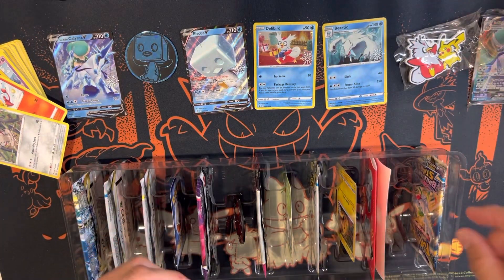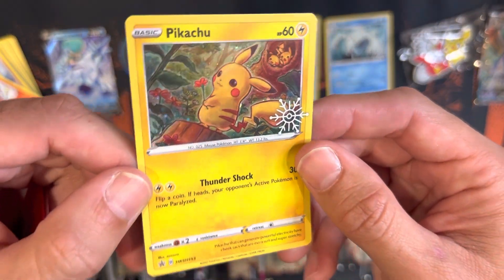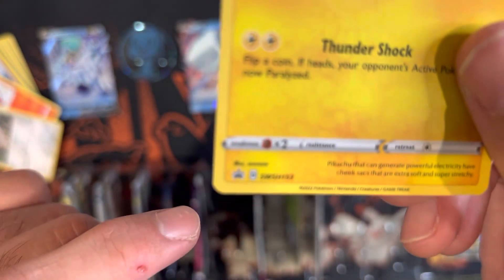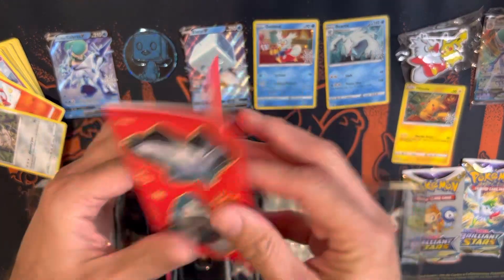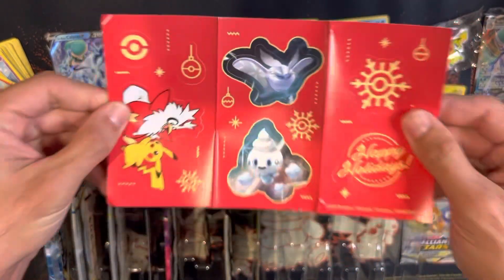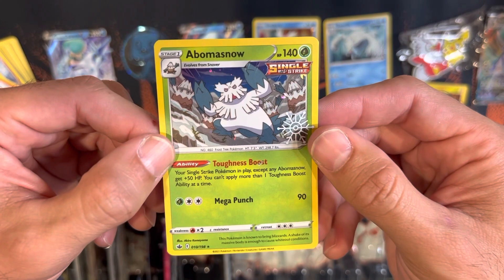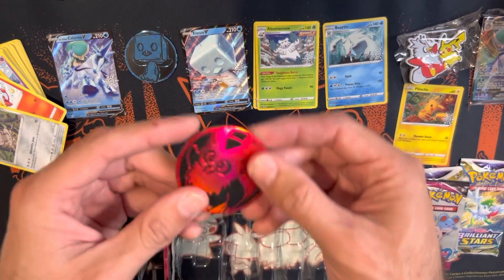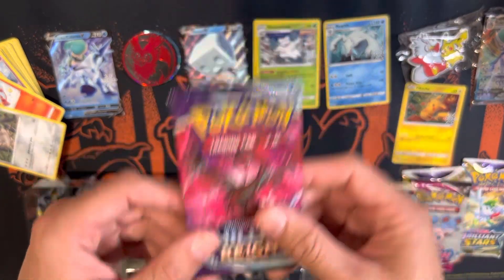Here is the Ice Rider Calyrex V-Max from Chilling Reign — has a code card, probably keep that sealed. You also have Pikachu — this IS a black star promo, an actual promo card. You can determine that by the black star promo emblem. Then more stickers, and a Vanillish from Chilling Reign — a shimmer card, not a black star promo. And a coin featuring Delibird.